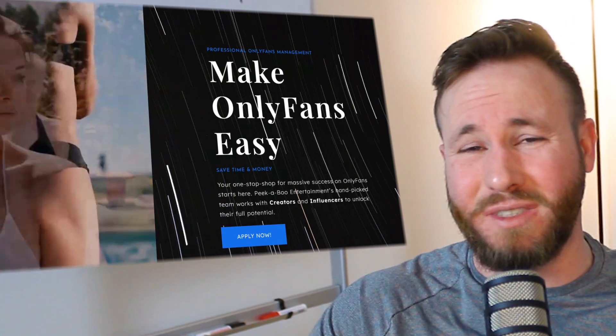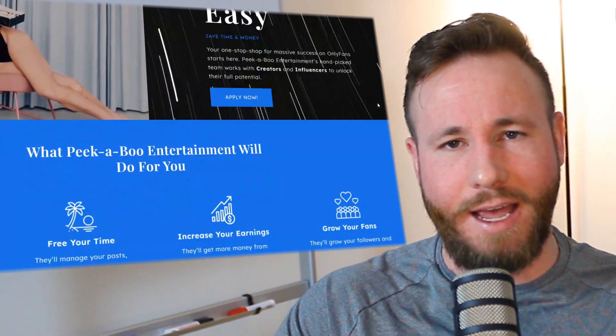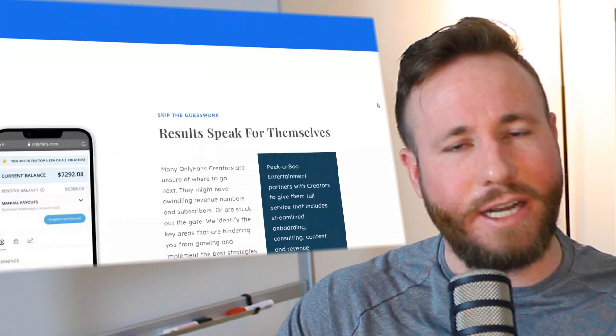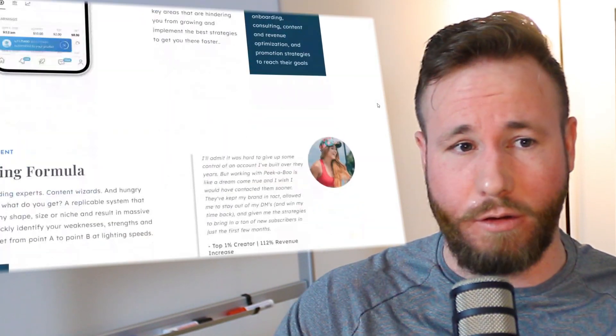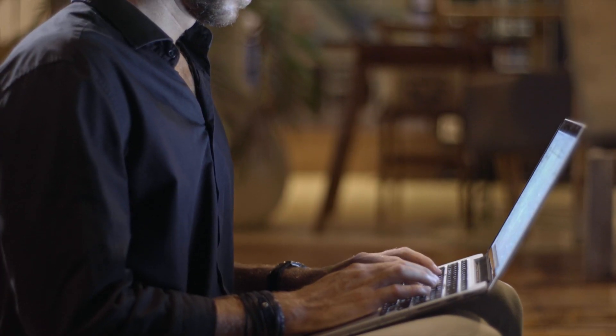My name is Kyle Plummer and I own an OnlyFans management agency where we've helped dozens of creators crack the top one percent in earnings. Today I'm going to help you sign your first model — and if you already have a model, sign more. There are five ways you can go about doing this, all with different levels of cost, time, and effectiveness.